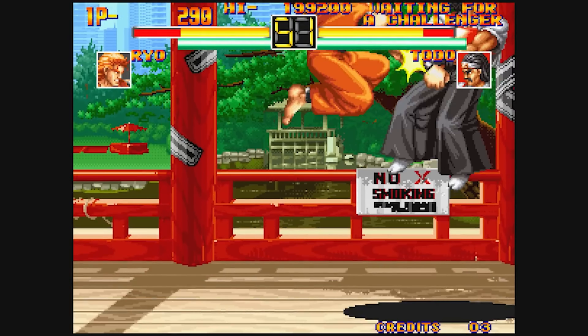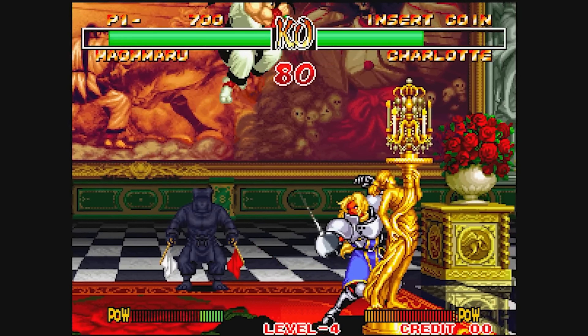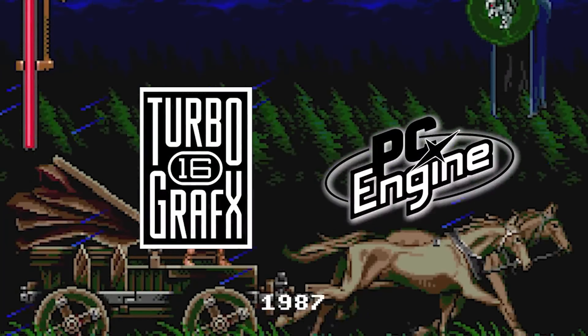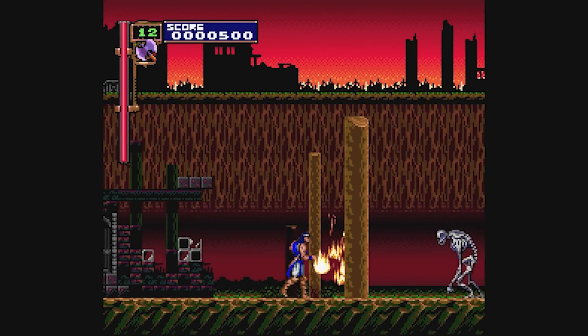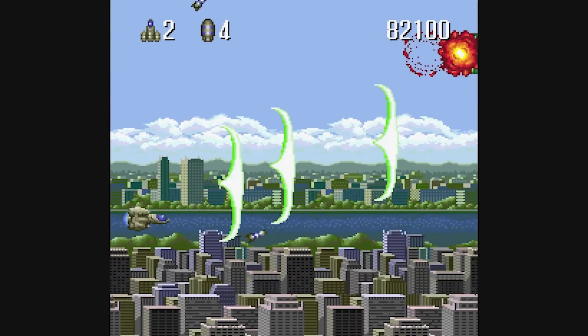In the fourth generation we also had the Neo Geo, but SNK had a different strategy for it. Some people consider the PC Engine — the TurboGrafx — a fourth generation console, but to me that's debatable because the PC Engine was somehow boxed in between the third and the fourth generations.